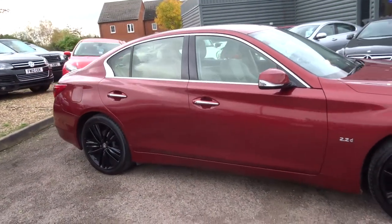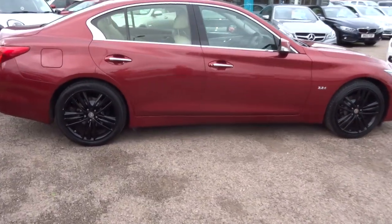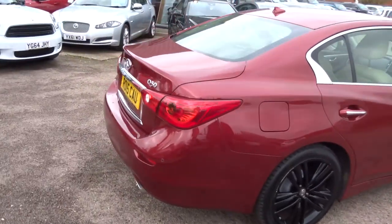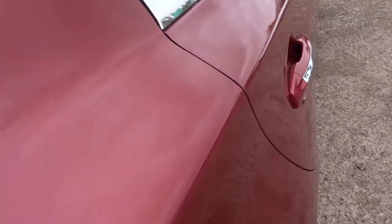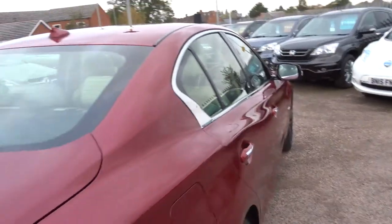So this is a 2.1 litre diesel, auto, 168 brake horsepower. As you can see the paintwork is incredible on the car. I'll try and get as close as I can for you, just so you can see how beautiful it really is.